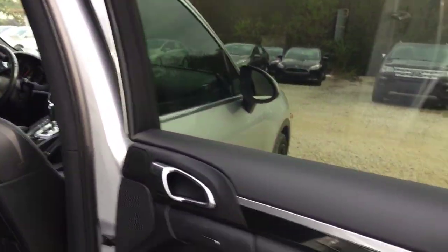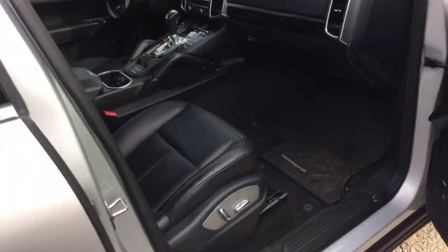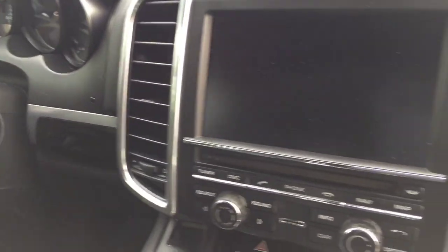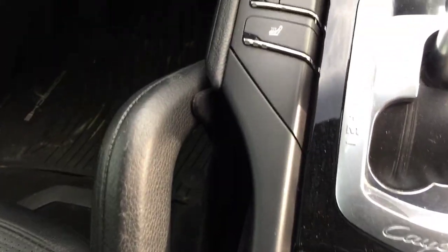Black leather seats on the inside. It does have some roof vents. Hard driver sign and passenger. Leather's in good condition as far as the seat is concerned. Large screen. Different terrain modes. Temperature seating.